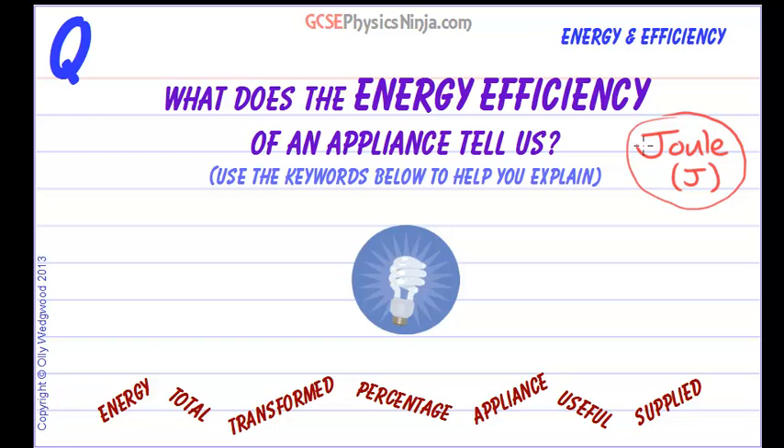Now, second quick quiz: what is the conservation of energy, or the law of conservation of energy? Remember that that means we cannot destroy energy — we can't create it out of nothing.